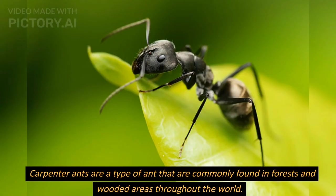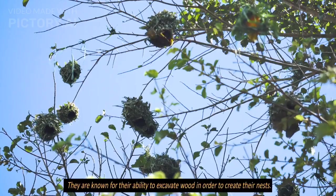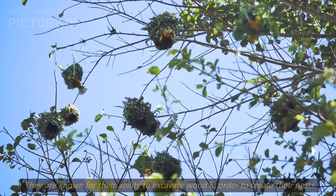Carpenter ants are a type of ant that are commonly found in forests and wooded areas throughout the world. They are known for their ability to excavate wood in order to create their nests.